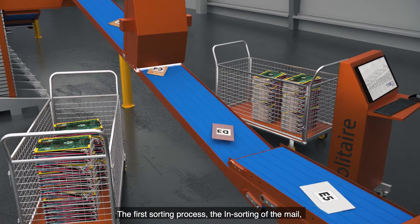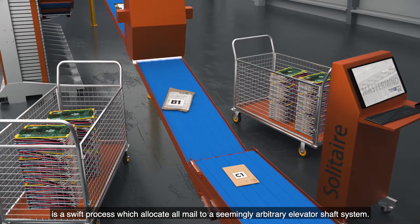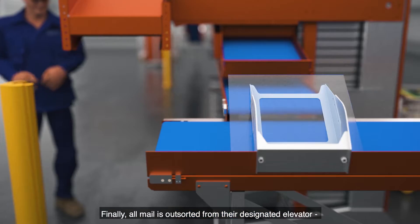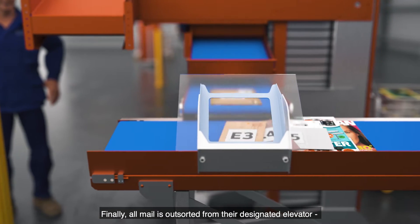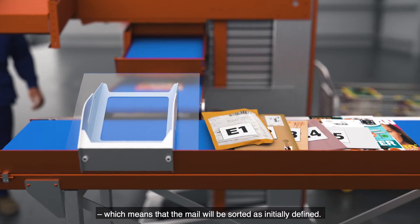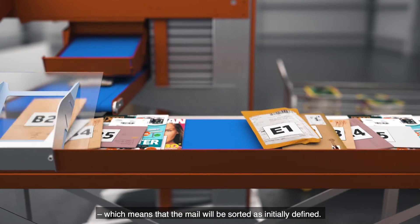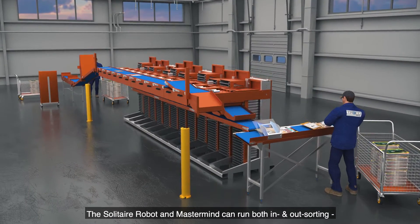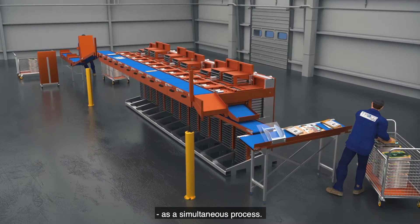The first sorting process, the insorting of the mail, is a swift process which allocates all mail to a seemingly arbitrary elevator shaft system. Finally, all mail is outsorted from their designated elevator, which means that the mail will be sorted as initially defined. The Solitaire robot and Mastermind can run both in and out sorting as a simultaneous process.